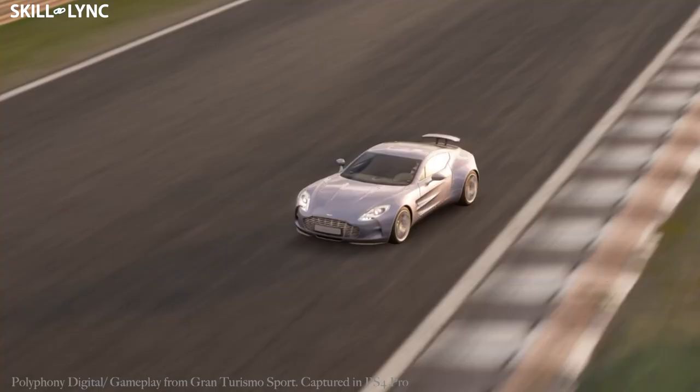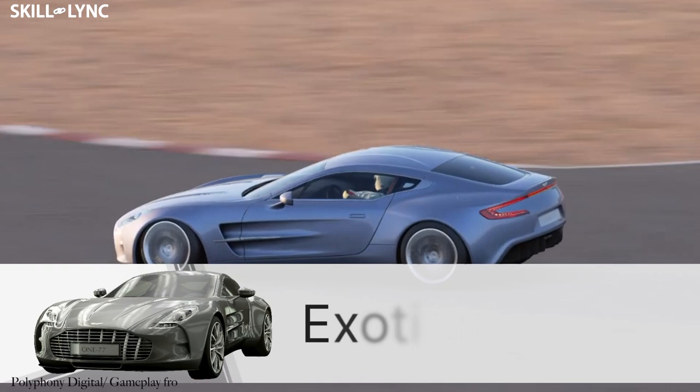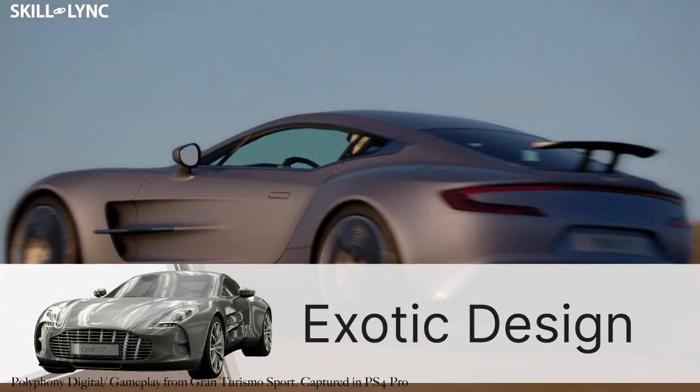The car weighs just 1,500 kilograms, with a sophisticated carbon fiber chassis, a handcrafted aluminum body, and carbon ceramic brakes. The big brain behind the whole design aspect of this car was their chief creative officer, Marek Reichman. His team made sure that the very definition of exotic was justified, pushing boundaries to create a new surface language for the car while still keeping it recognizable as an Aston Martin.